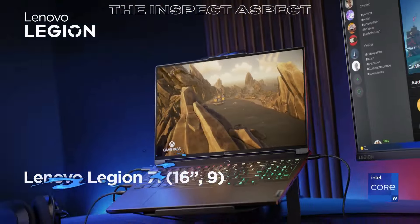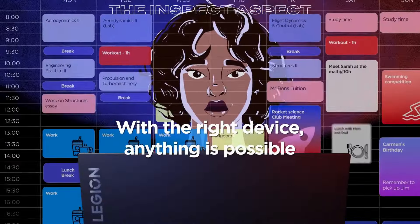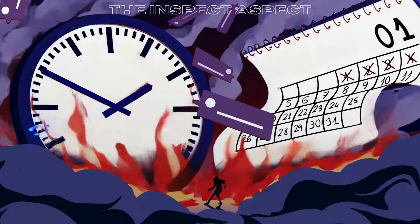Intel Core i9-13900HX processor. With up to 5.4 GHz, 24 cores and 32 threads, this processor delivers lightning-fast performance for gaming, content creation, and multitasking.